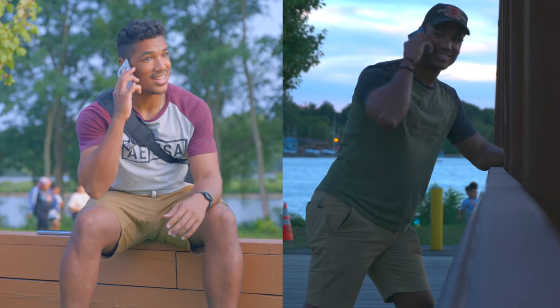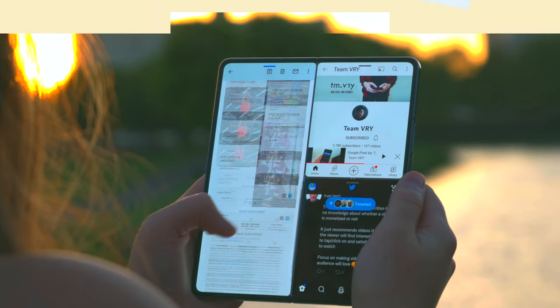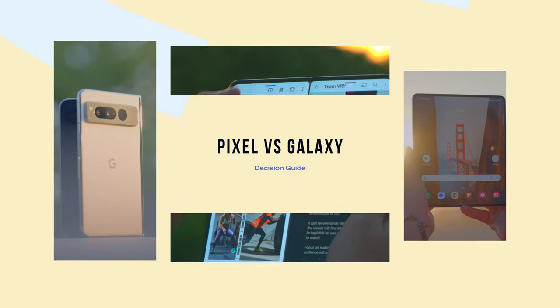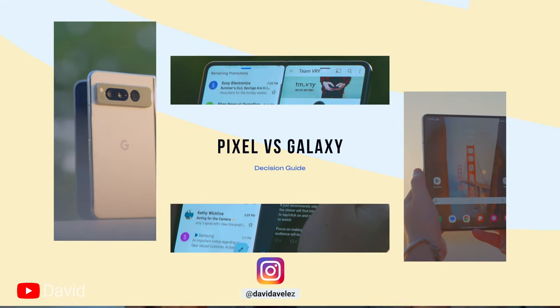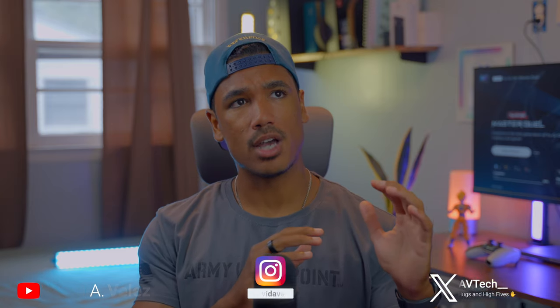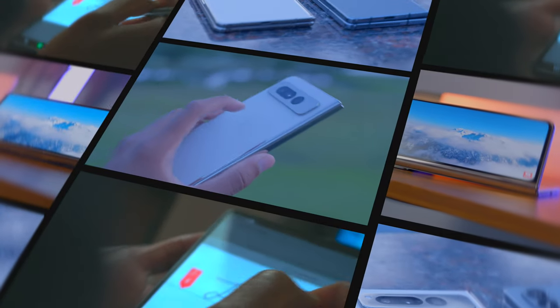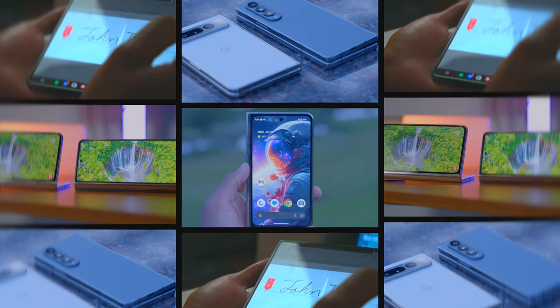A battle between Google's first go-around at the foldable market and Samsung's fifth year of iterations and refinements. There is a lot to talk about when comparing these two devices, but in this video I'm going to keep things clean and concise and really only discuss the segments of these two phones that I think really matter in terms of everyday practical real-life usage.